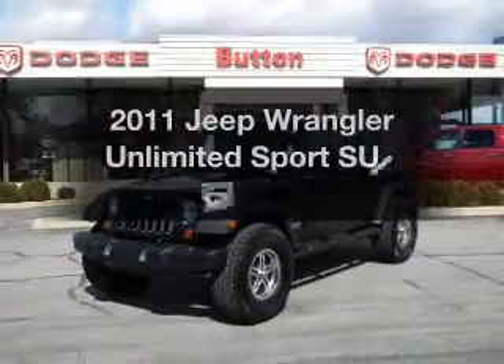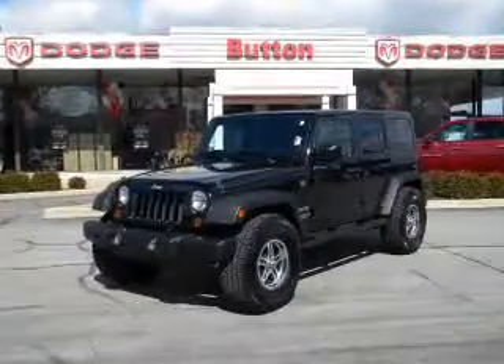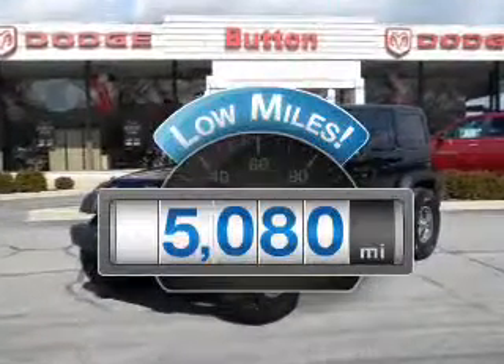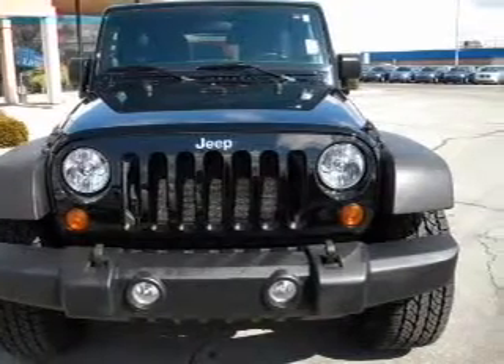Introducing the 2011 Jeep Wrangler. Travel the roads in style and comfort in this great vehicle. With low miles, this automobile will take you far and get you where you want to go. With a reliable engine driven by an automatic transmission.